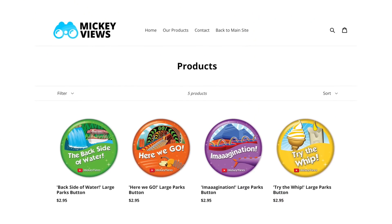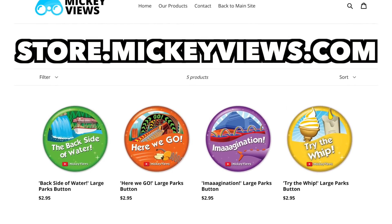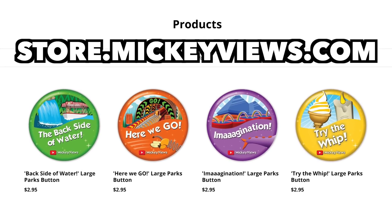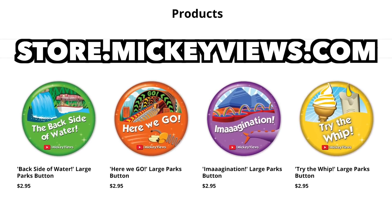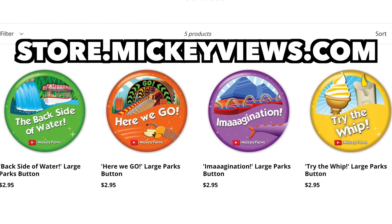If you'd like some Mickey Views buttons, this is your last chance to grab some. I plan on closing the Mickey Views store by the end of the month and then rebooting our merchandise with a nice new lineup — some new shirts and things like that. So if any of the current Mickey Views store items, the buttons in particular, are of interest to you, be sure to get them before they are gone.